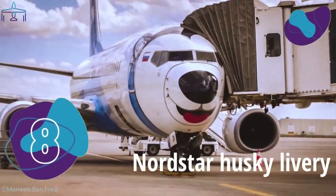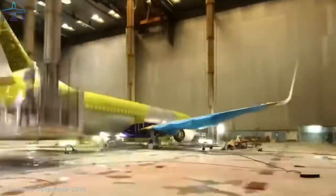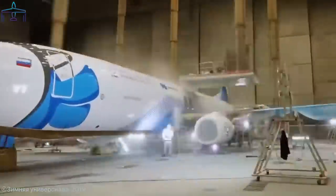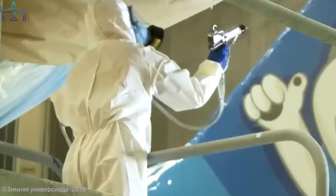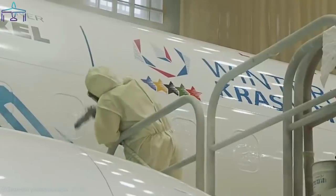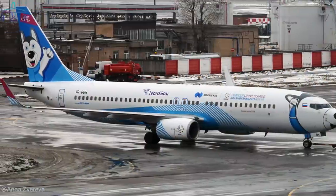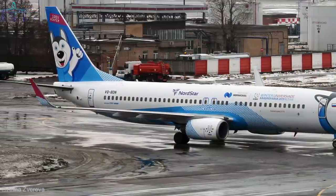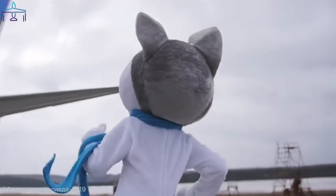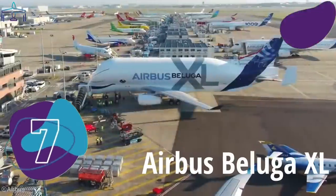Number 8: Nordstar Husky livery. The Russian airline Nordstar had the great idea to paint a husky dog on one of its 737s. Nordstar is a Siberian company based in Norilsk, one of the coldest places on earth. The idea was to mark the 2019 Universiade — a sort of Olympic Games for students — organized in Krasnoyarsk, Siberia. The cute husky painted on the jet turned out to be the most noticeable detail of this amazing paint job.